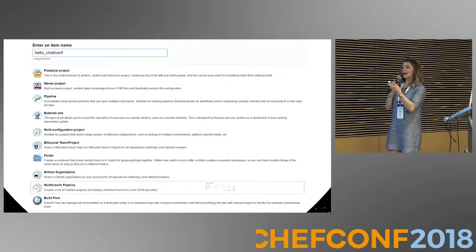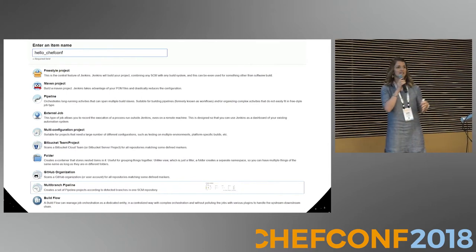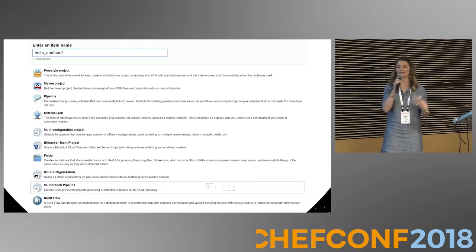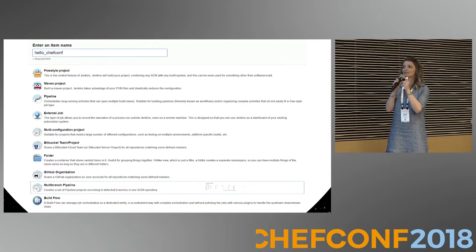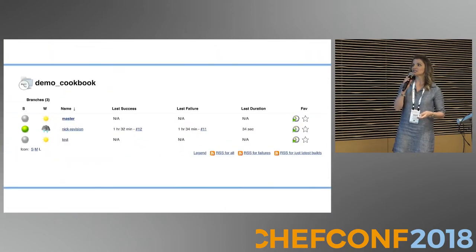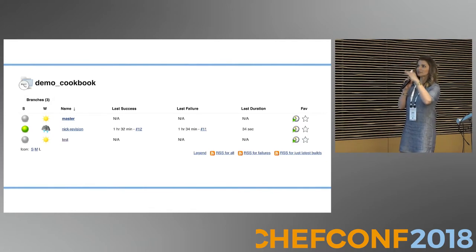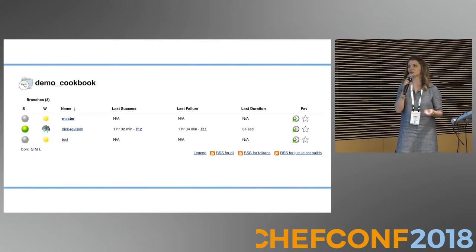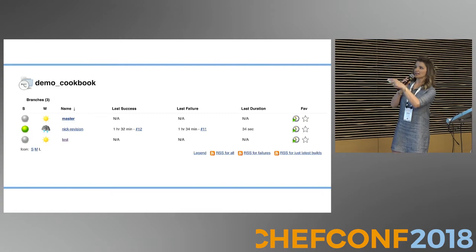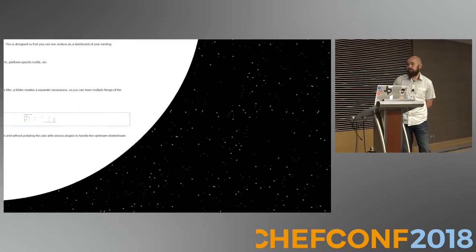Nick told me about the multi-branch pipeline in Jenkins. The multi-branch pipeline is cool because you can see all of your different branches — it uses your Jenkins file in your repo and builds each different branch, so you can test your feature branches. In this demo cookbook repo, we've got master, a Nick revision branch, and a test branch. Now we didn't have to ask 'did you run Test Kitchen?' — we could just go back and see.